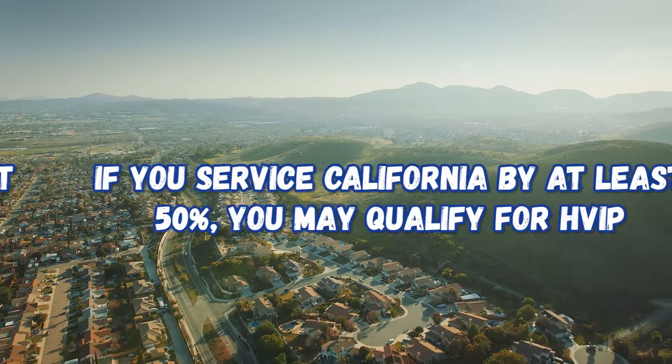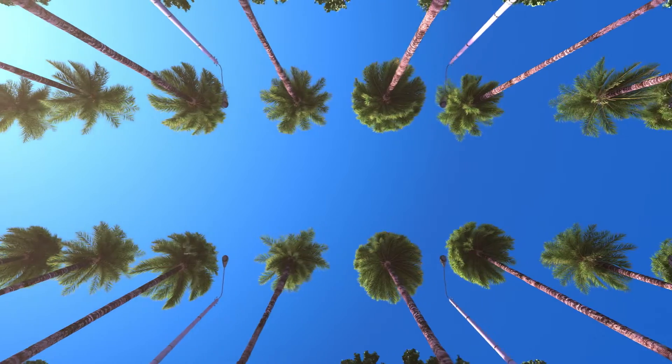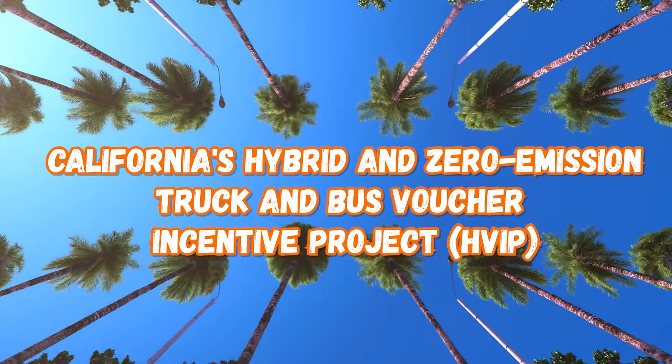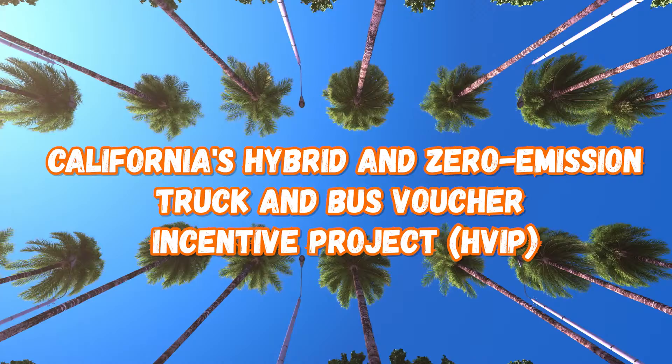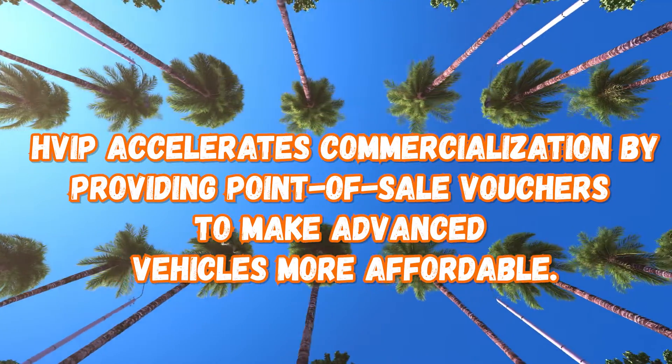If you're interested in reducing your impact on the environment through your carbon footprint, keep watching. It has been brought to my attention that if you are servicing the state of California by 50% or more, you qualify for the HVIP voucher. That's California's hybrid and zero emission truck and bus voucher incentive project. HVIP accelerates commercialization by providing point-of-sale vouchers to make advanced vehicles more affordable — basically, it's the government throwing a whole whack of money at you for having zero emission trucks.